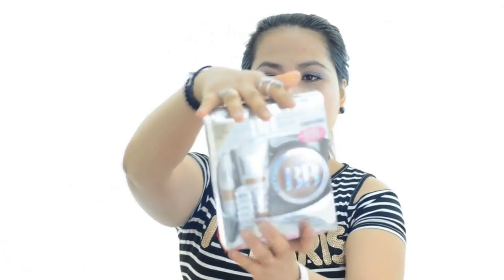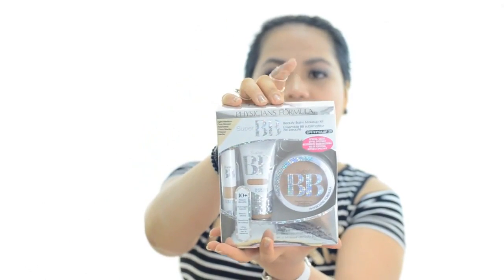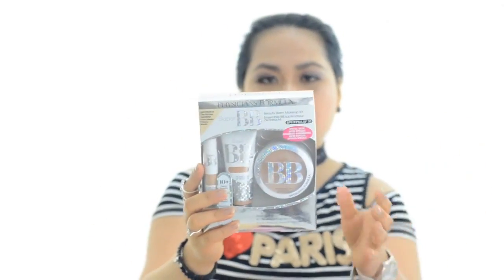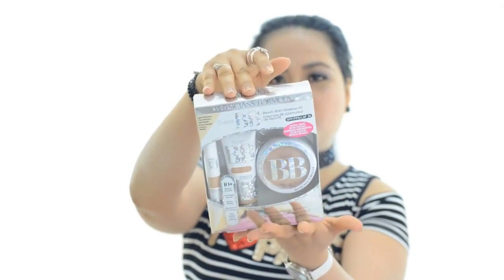I bought two of them. The next product is the Puffy sponge formula mini cream. If you watch my reviews video, I did a first impression review of this product.